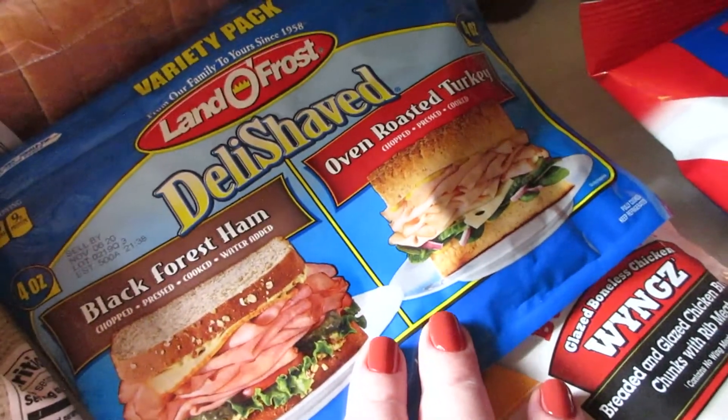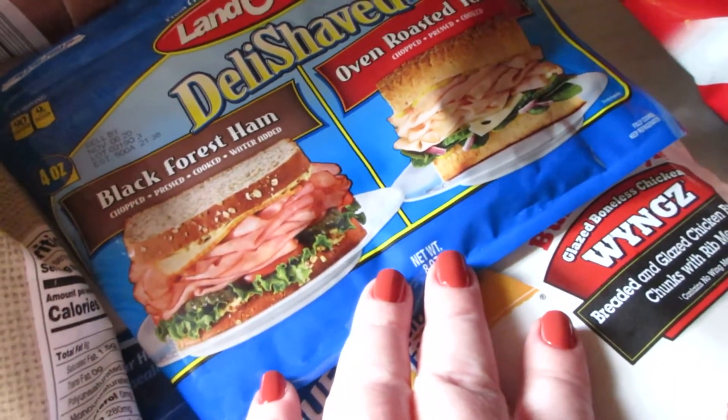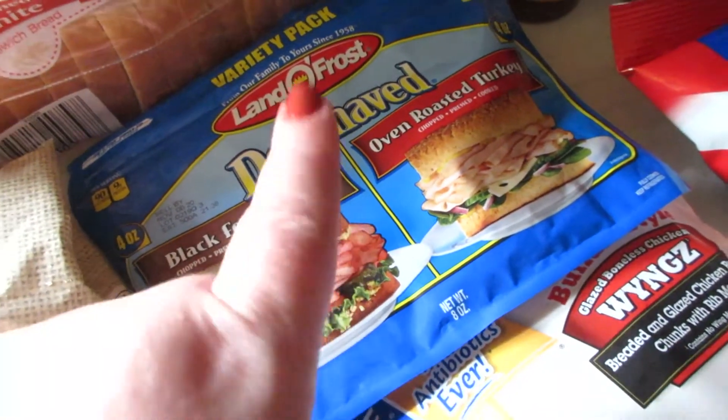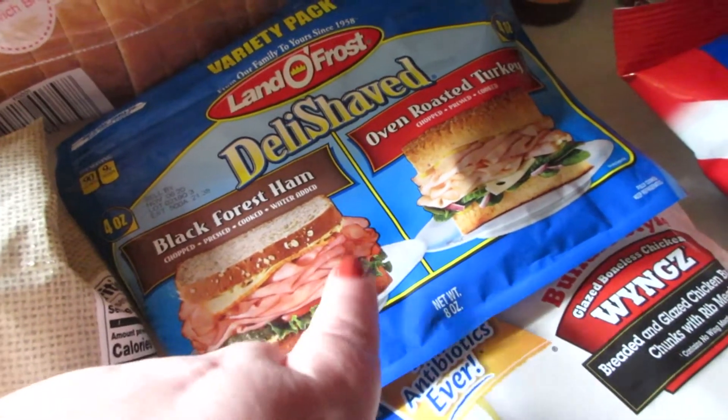This was $2 — a variety pack of the Lando Frost Black Forest Ham and Oven Roasted Turkey, the deli-shaped kind. Four ounces each for $2. You can't beat this. We've also picked this up in the past and it was pretty good as well.